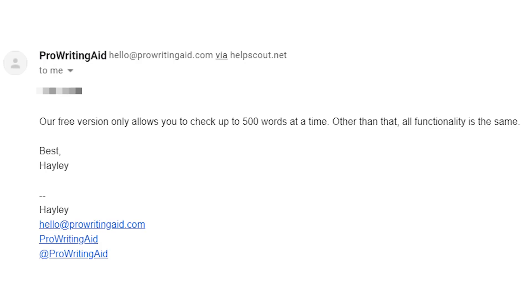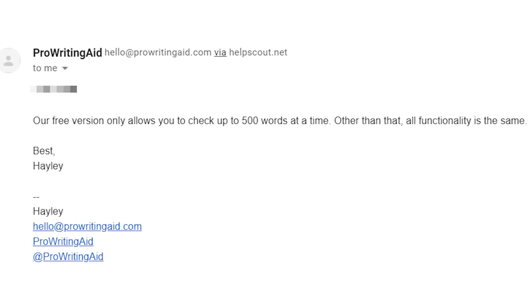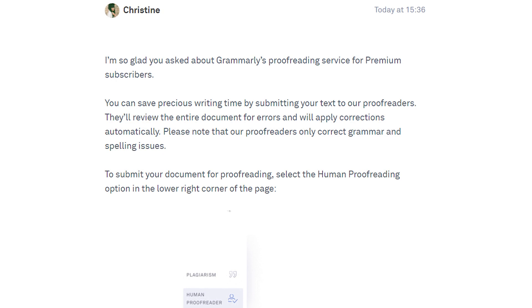Both ProWritingAid and Grammarly don't have live chat, so if you need help, you have to submit a question and then wait for them to email you. I had to wait almost a day to hear back from ProWritingAid — they were nice and friendly in their tone. Grammarly took an hour to get back to me and also wrote a long, thoughtful response, which I thought was very professional. ProWritingAid's customer service wasn't bad, but if you're in a hurry and need help right away, Grammarly is a bit faster at helping you out.